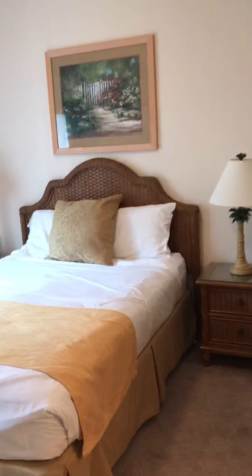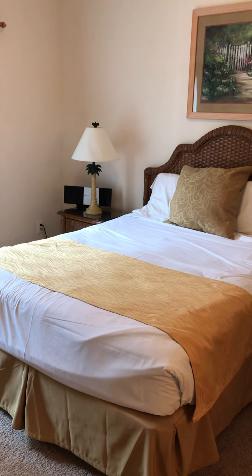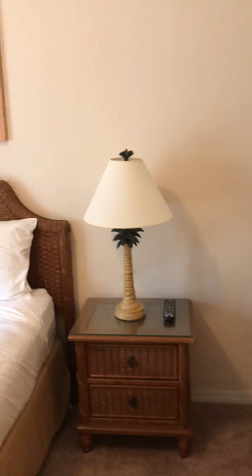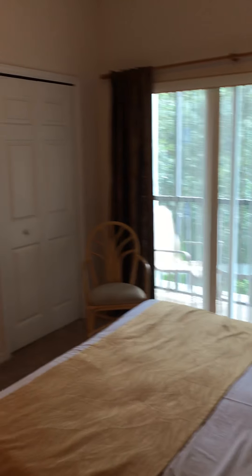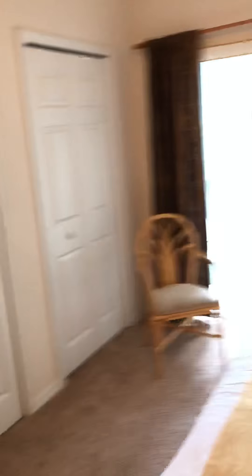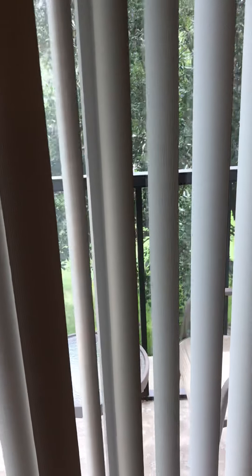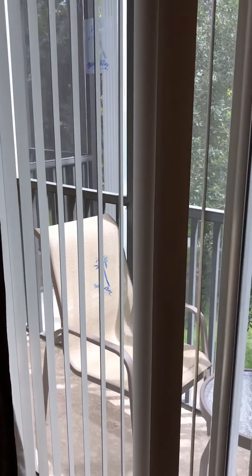This is the master bedroom, new bedding to go on. A little CD player and iPod dock, a big double wardrobe, and there's a safe as well. A balcony off the bedroom with two chairs — nice to sit out there in the evening, gets the sun.